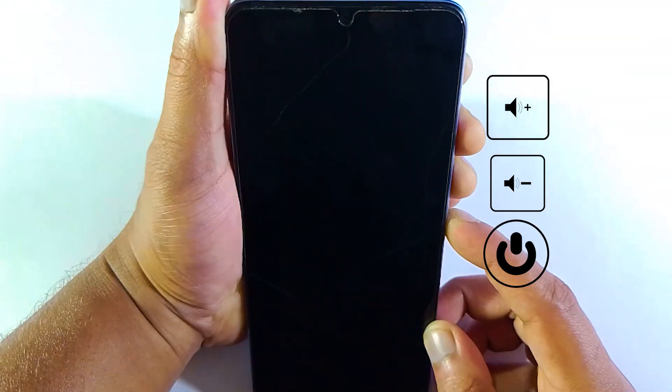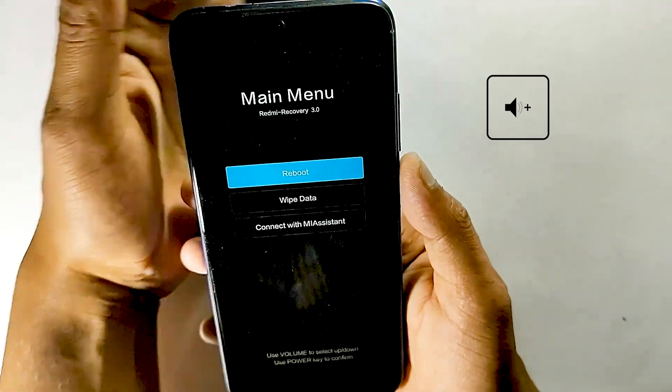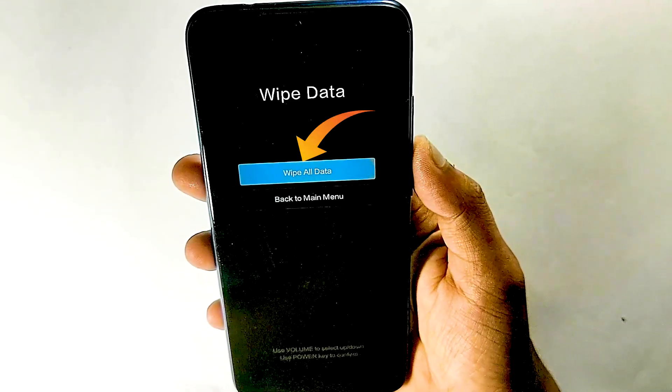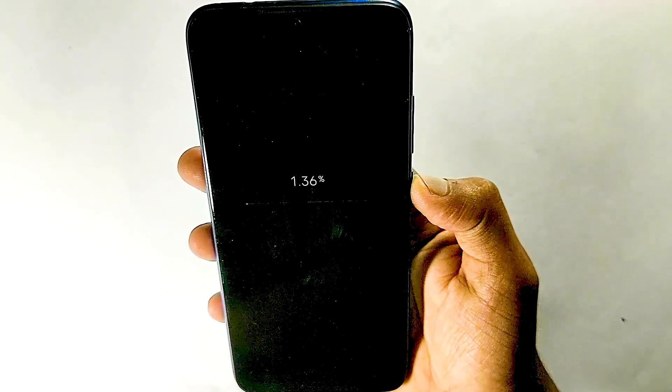Solution 3: Try to hard reset your device. First force restart your device, then press and hold the volume up key until it goes to recovery mode. Now select the wipe data option and wipe all data. Remember, it will delete all of your personal files and data, but it could fix your issue.